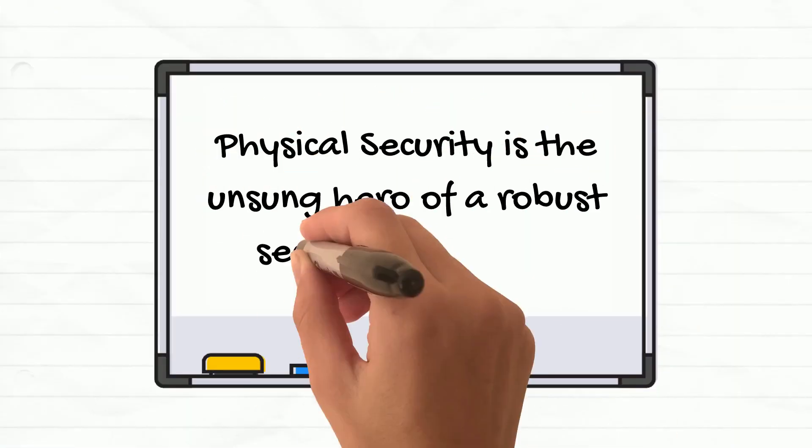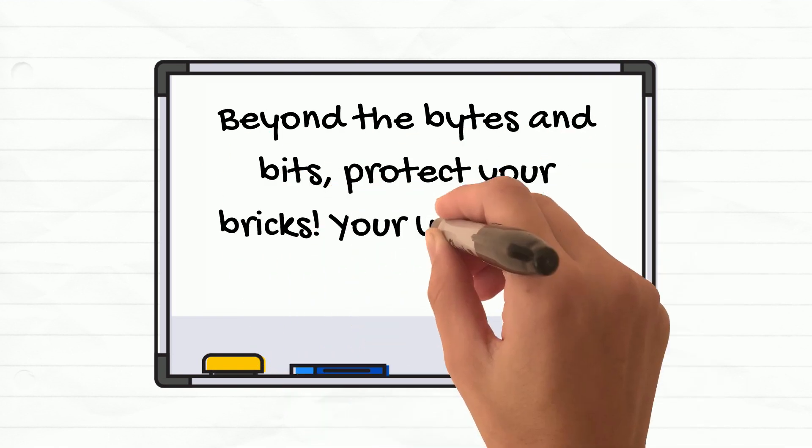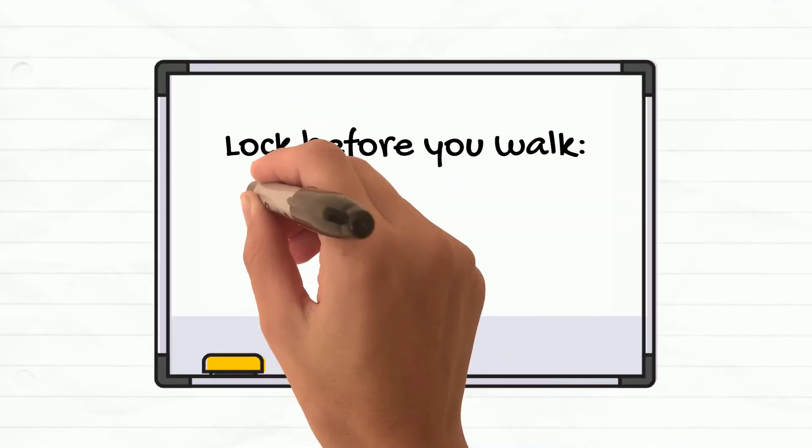Physical security is often overlooked, but it's a crucial aspect of our overall security. It's not just about protecting digital assets, but also physical ones — our devices, our documents, and our workspaces.